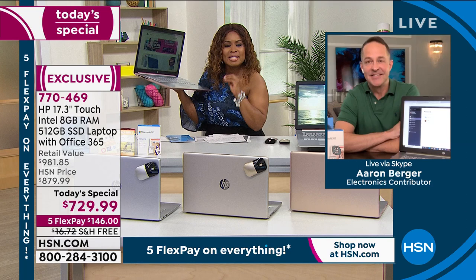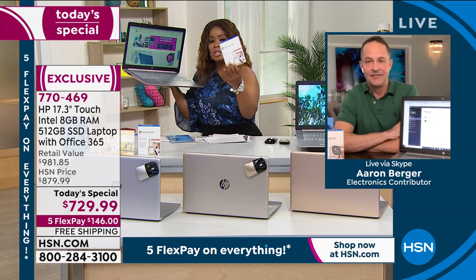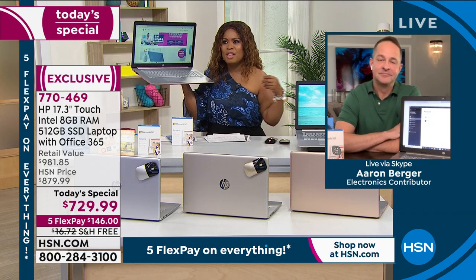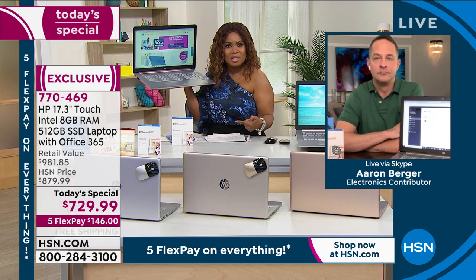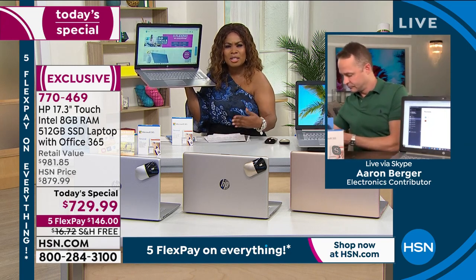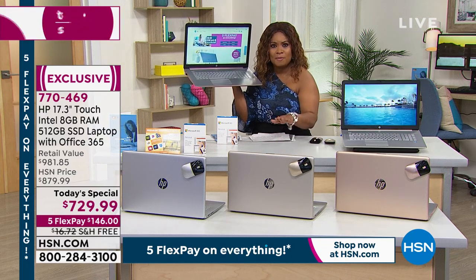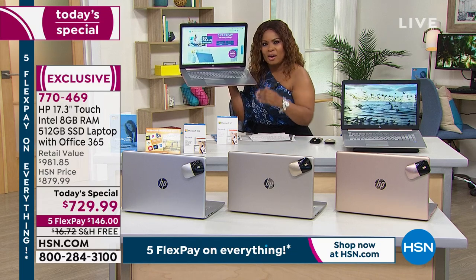Every single thing that we could desire is in this computer — from Microsoft 365 so everyone can get their Outlook, Word, and Excel for a full year, to HP support provided 24 hours a day, seven days a week at no additional cost so you can get help connecting a new printer, for example. The price is there, the FlexPay is there, the free shipping — this is the gold standard. This is for someone who is very savvy — you want power, speed, performance — it's lightweight and it's all here.